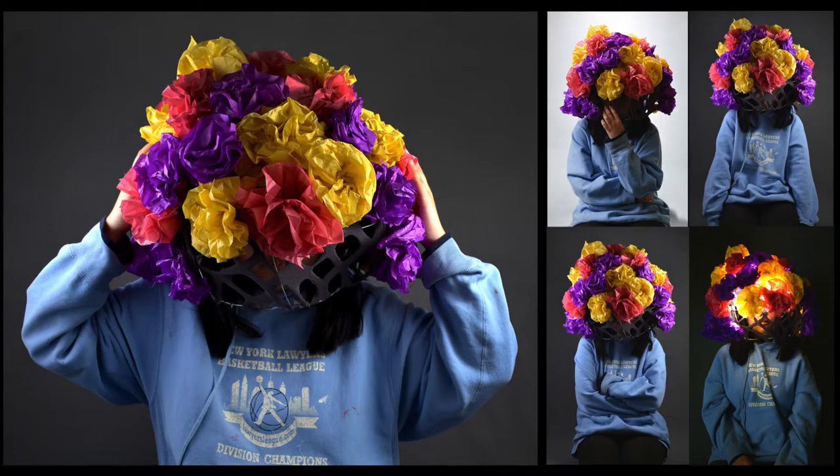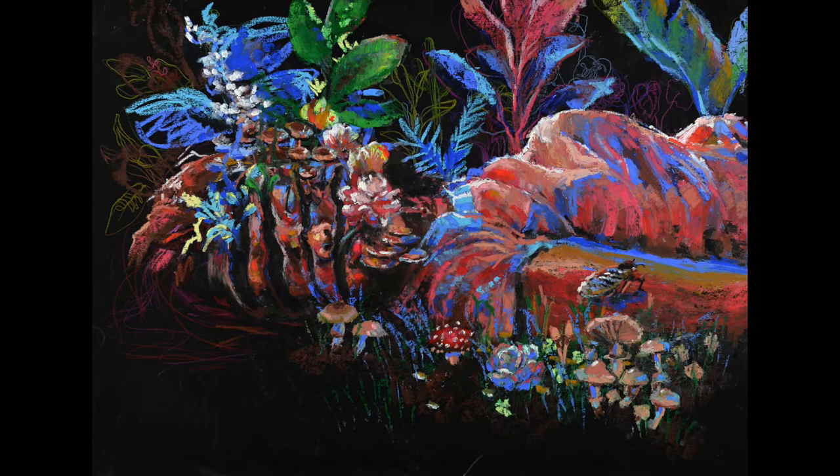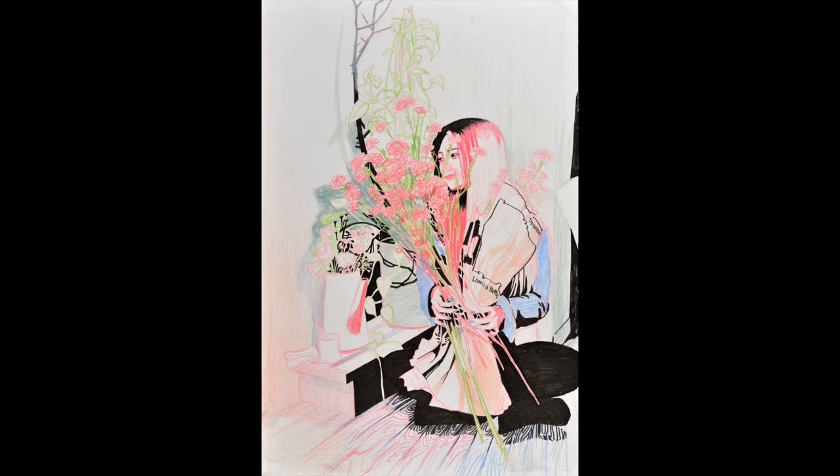Sometimes we can let the most basic daily things inspire us, like the seasons or the weather. It's almost springtime and soon we'll see flowers everywhere, and flowers can be a perfect art subject.